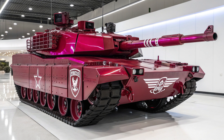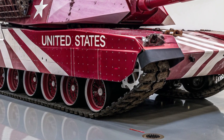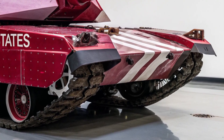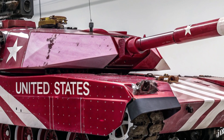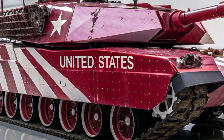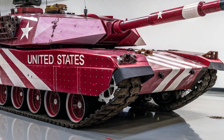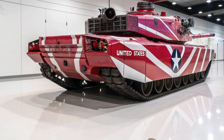Survivability goes beyond armor and weapons — it includes crew protection systems that prepare for every eventuality. Ammunition is stored in isolated compartments with blowout panels to prevent catastrophic detonations. Shock-absorbing seats protect crews from kinetic blasts and IED strikes, while advanced NBC (nuclear, biological, chemical) filtration systems ensure survival even in the most hazardous conditions. Ergonomic improvements make long missions less exhausting, allowing the crew to remain sharp and focused during extended combat operations. Unlike tanks of the past, the M8 is built not only to withstand destruction but also to preserve and empower the soldiers within.